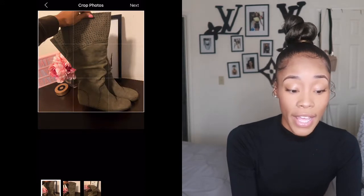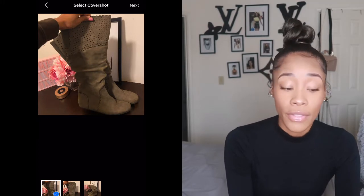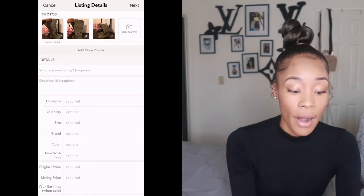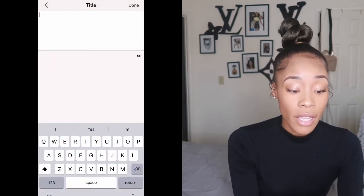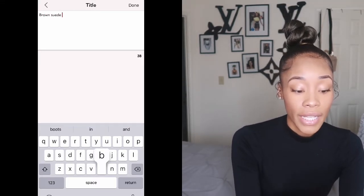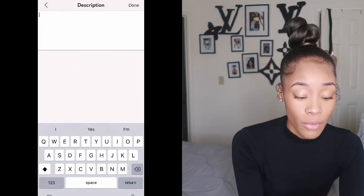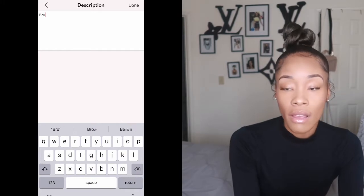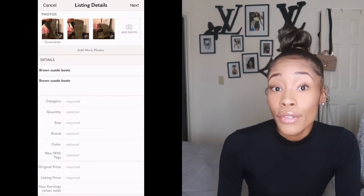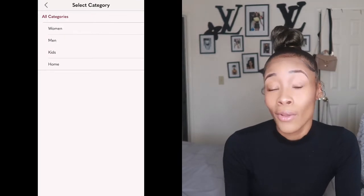Crop your photos however you want, then fill in all the information about the item. For example, the item I'm going to sell are boots — I'll put 'brown suede boots.' You click done and describe it. You can get as creative as you want because when people are searching, they're looking for specific stuff. Whatever you think people will search for to find these shoes, that's what you want to put.